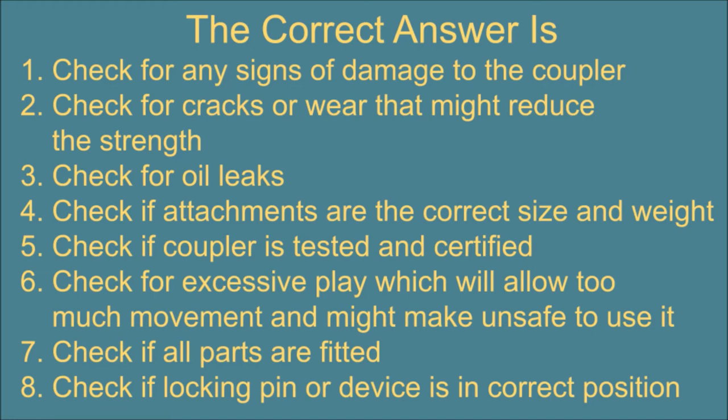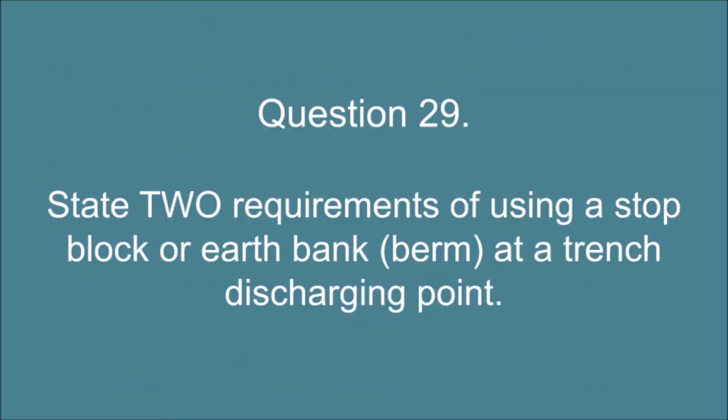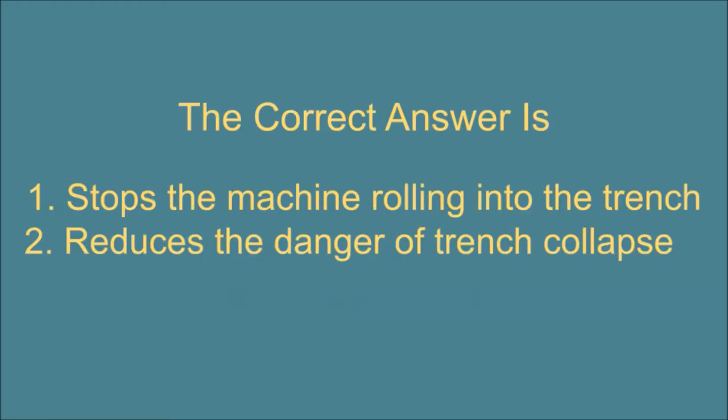7. Check if all parts are fitted. 8. Check if locking pin or device is in correct position. Question 29. State 2 requirements of using a stop block or earth bank (berm) at a trench discharging point. The correct answer is: 1. Stops the machine rolling into the trench. 2. Reduces the danger of trench collapse.